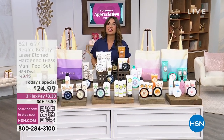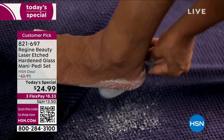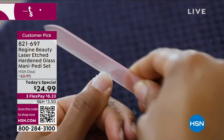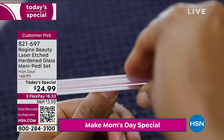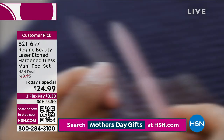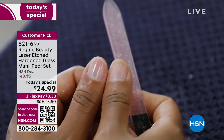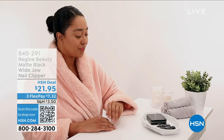Our Today's Special at the top of the hour is the Customer Beauty Choice Award-winning Regime Beauty laser-etched hardened glass manicure-pedicure set. Brand new designs, special Mother's Day gift boxing, and special cases. The pedicure file turns dead, hardened, calloused, rough skin into dust leaving super soft smooth skin. The two manicure files seal, smooth, and shape your nails and give them a shine like nothing else — looks like clear nail polish. Usable on artificial nails, in any direction, and washable with soap and water.